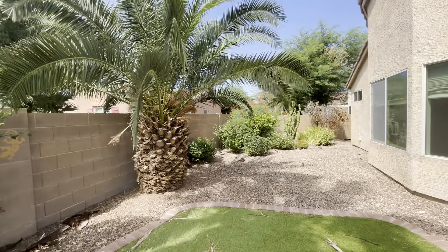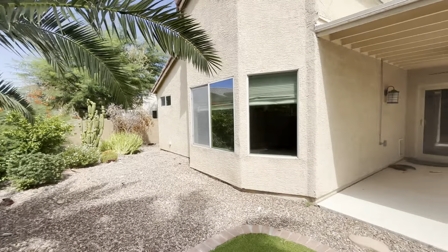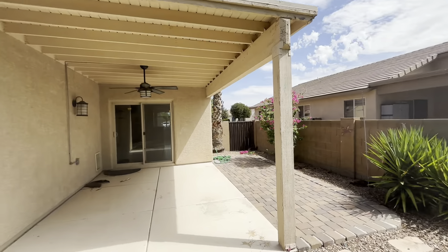If you're interested in the property, you can go to bluefoxproperties.com. If you have any questions that are not on the website, you can email leasing at bluefoxproperties. Thank you.